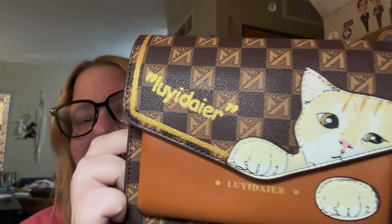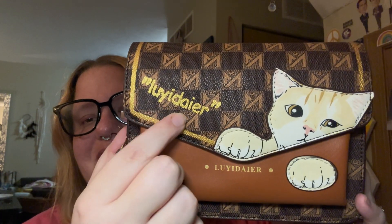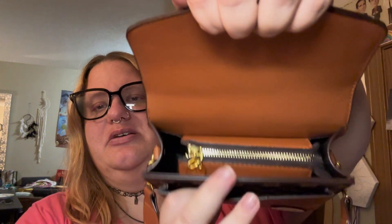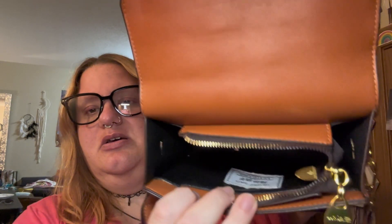The only thing that's kind of weird about the cat purse is like this stitching here — it's a bit odd. But the cat design is so cute, and it opens up. This is your zippered pocket, and then there's another little pocket here. It is a little difficult to zip up. But overall I think it's really cute, and that is everything I have!